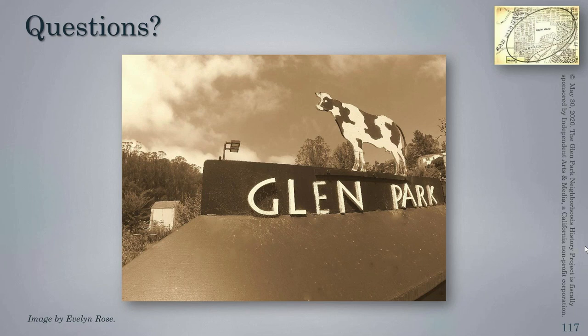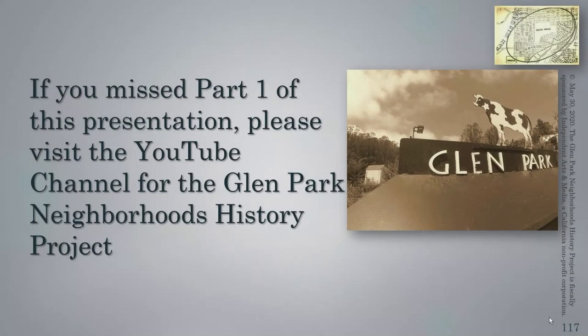So that might be the last question. Thank you everybody for sitting with us today and learning the history of Glen Park Village. I know we've gone way over our allotted time, but thank you very much for hanging in there with me. Please visit our website at www.glenparkhistory.org, and if you have specific questions, you can email me at glenparkhistory@gmail.com. Thanks everyone — stay safe and well.